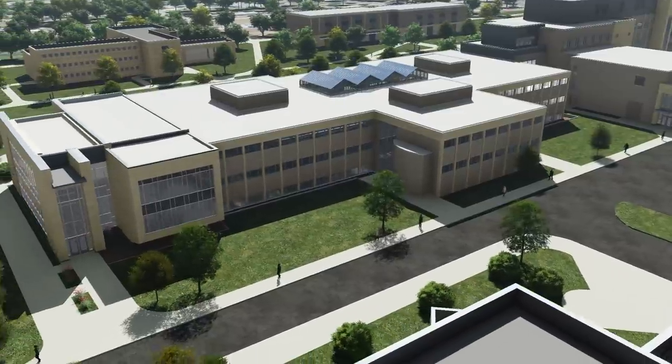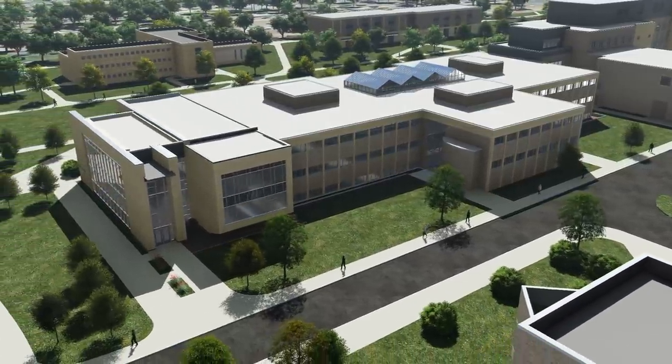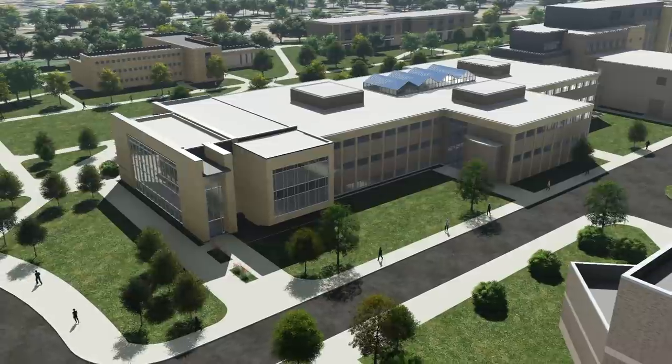You are watching a virtual aerial flyover of the Nobel Hall of Science as we imagine it in a few years.